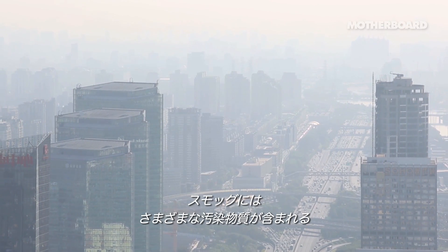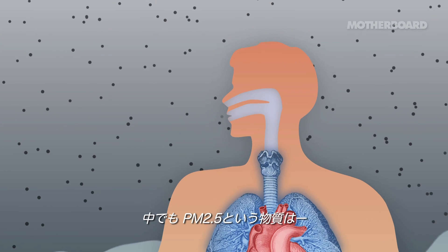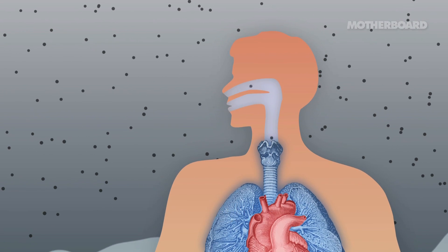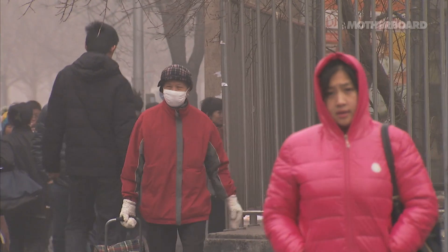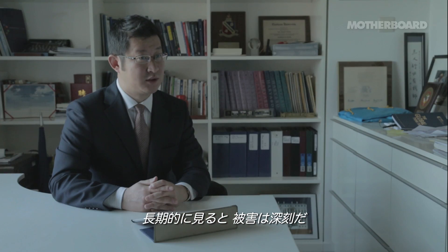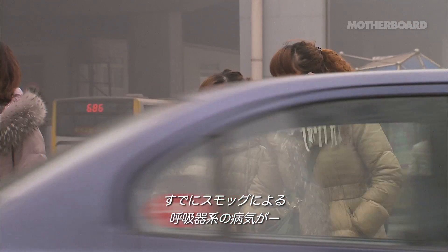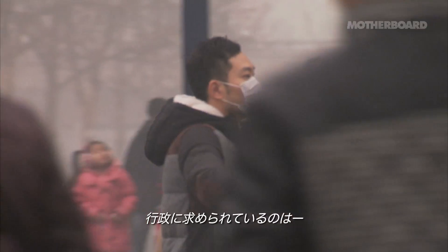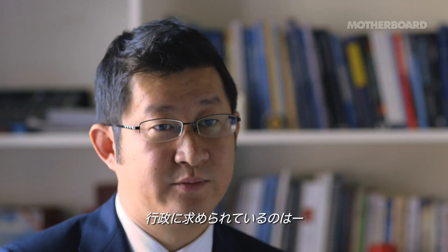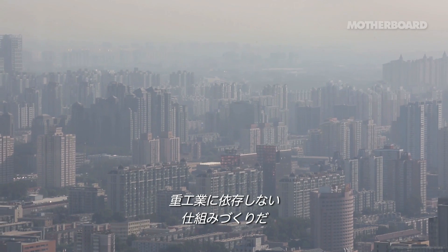The smog contains a variety of toxic elements, including a class of particles known as particulate matter 2.5, or PM 2.5, which is small enough to penetrate the soft tissue of the lungs and other organs. The long-term effects will certainly be very severe. We've already seen increased rates of respiratory disease in children and others because of the smog. There is a responsibility for the Beijing government and the community to transition to a cleaner economic structure and be less reliant on heavy industries.